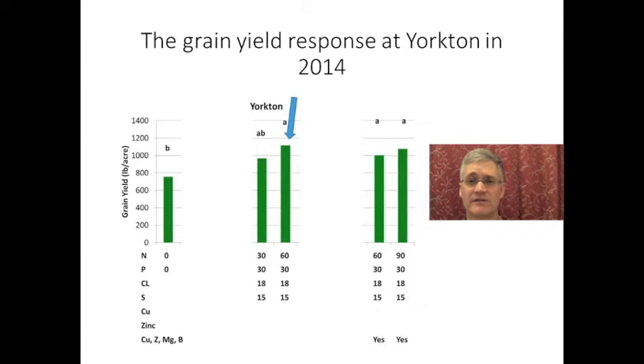At our Yorkton site, canary seed increased up to about 60 kilograms per hectare of nitrogen. And again, there wasn't a copper or zinc response.